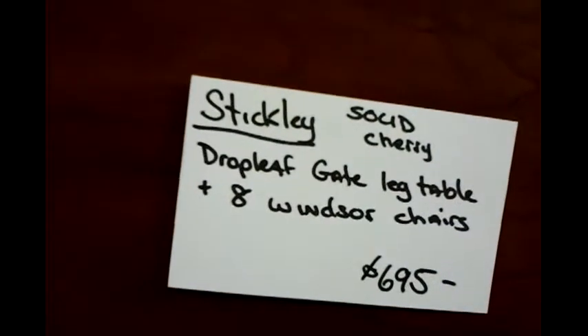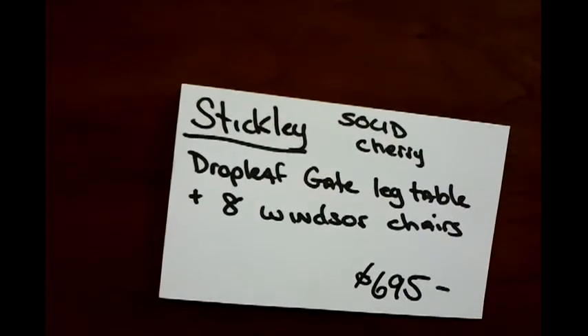Going down here at the antique shop. Got a Stickley table and eight chairs for $695.00 — really good deal. I sold one of these chairs for $100.00 by itself, so there's some money to be made here.